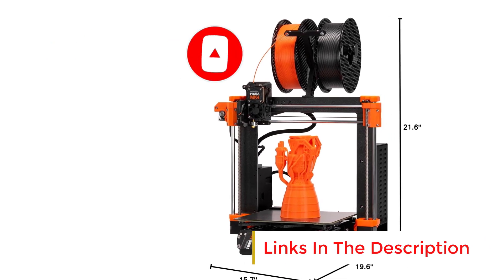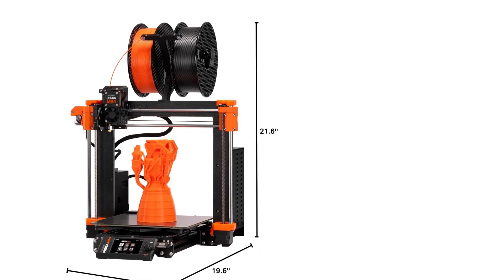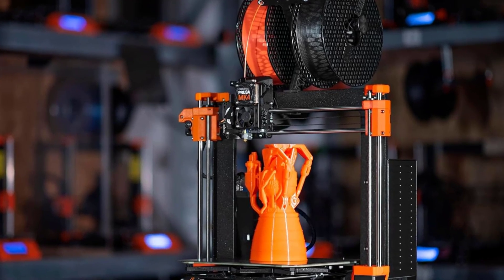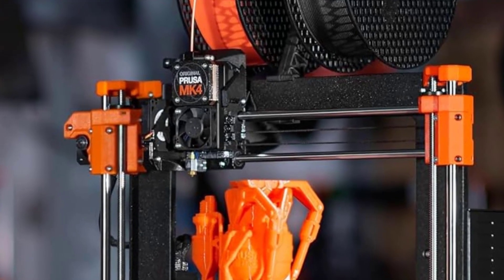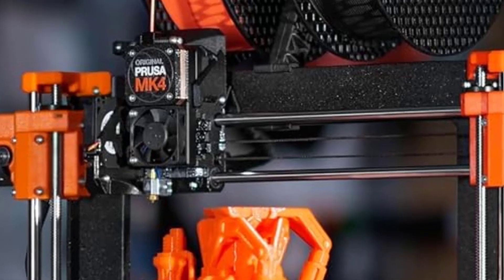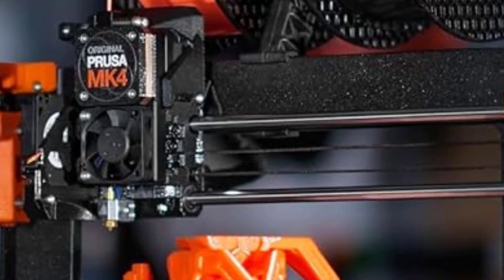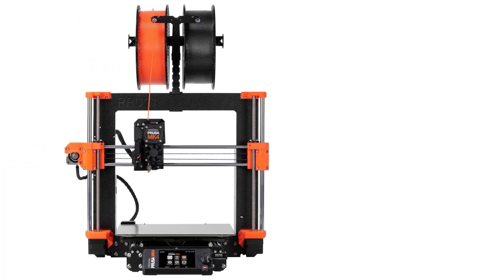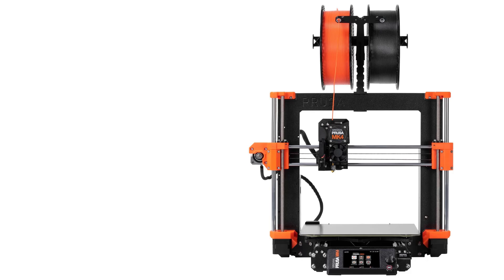One of its key features is automatic calibration, which simplifies the setup process and ensures that the printer's bed is accurately leveled, improving overall print quality and reducing errors during the first layer. The removable print sheets provide easy access to prints and allow for quick cleanup, making it convenient for frequent use. The Prusa MK4S offers a print size of 9.84 x 8.3 x 8.6 inches, providing ample space for medium-to-large-scale projects. It also includes a filament sample, allowing users to start printing immediately after assembly.